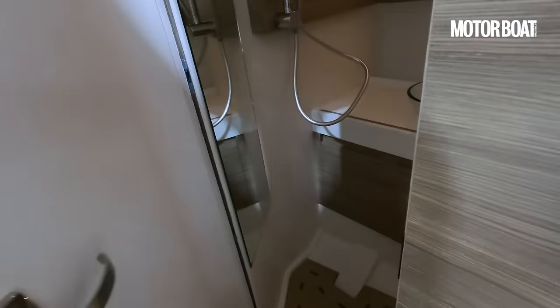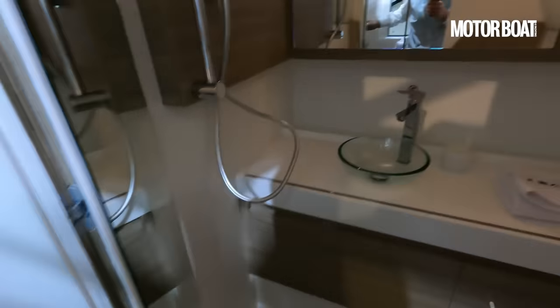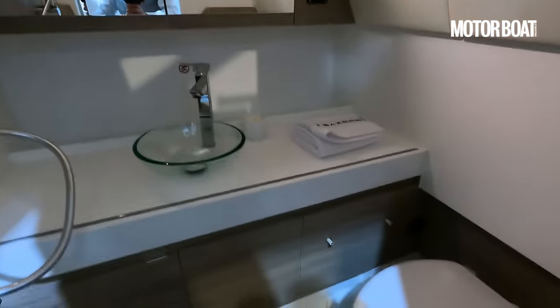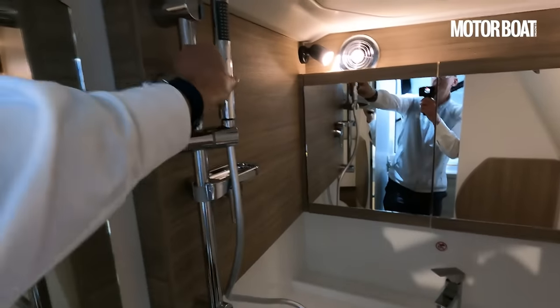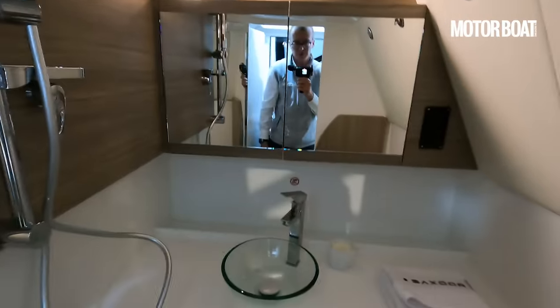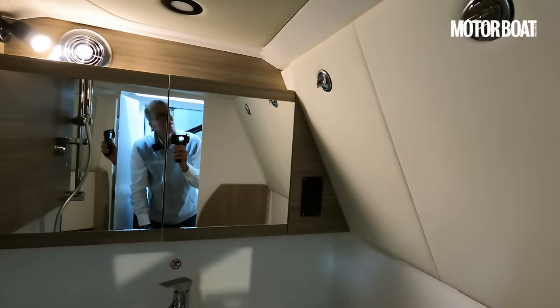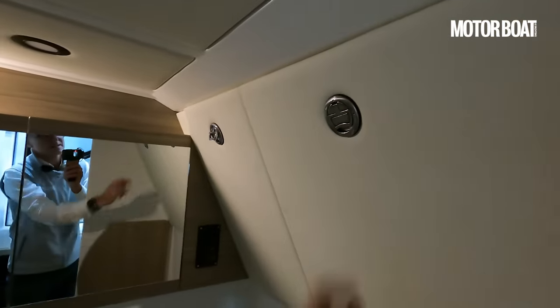There's a separate heads compartment — swing that open and it's a decent-sized heads in here with the loo and a shower on one side, so it is a proper wet room, plus a bit of storage space. No natural light in here but decent artificial lighting, and access to the back of the helm.